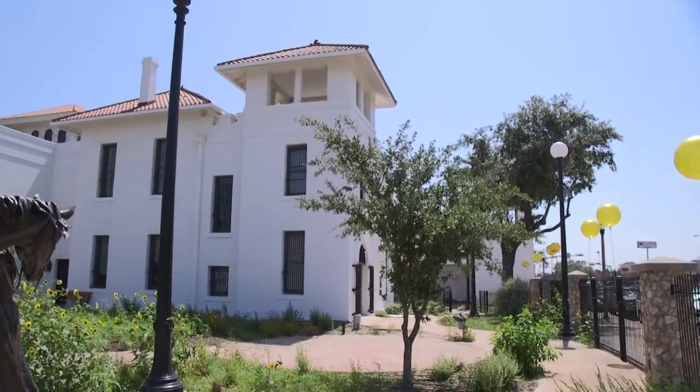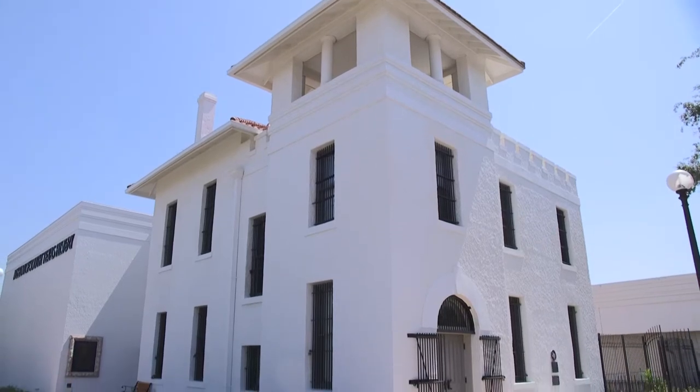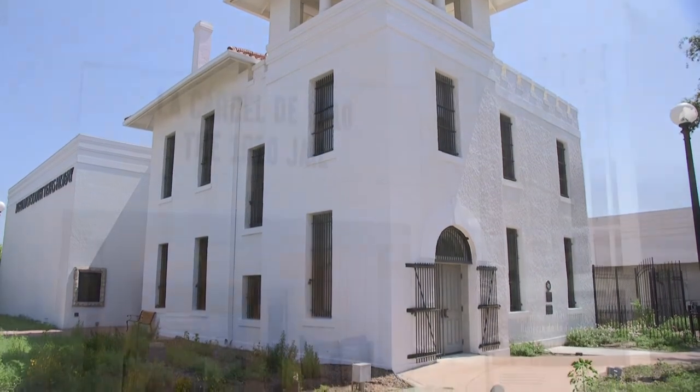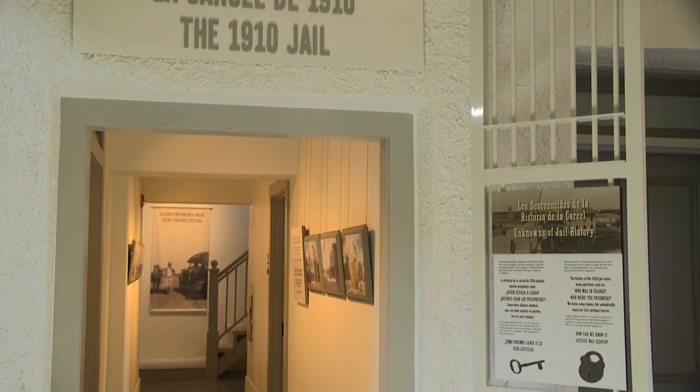One of the most well-known artifacts in the museum's collection is the 1910 jail. This building is one of the oldest buildings in the city of Edinburgh and has been the home to the museum since 1970.